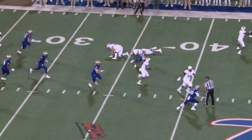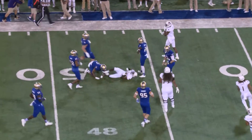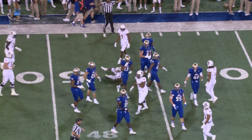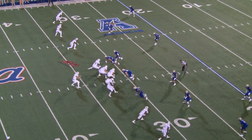All-out blitz and they throw a screen, an inside screen, caught by Williams up the sideline to the 40, the numbers to the 50, and into Tulsa's territory at the 47-yard line. Of course, a field goal does make it a two-score game, so we'll see.